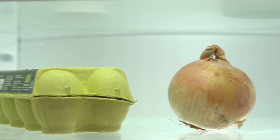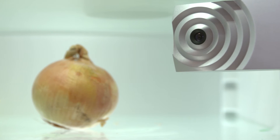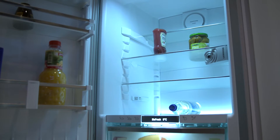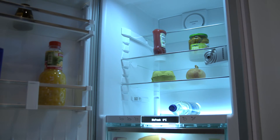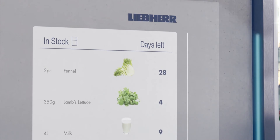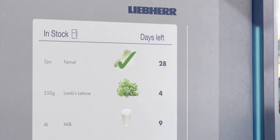The special thing about the Smart Device Box is it's extendable. It can connect to a camera to make a picture of the inside of the fridge. With machine learning and the Azure services, we are able to recognize the foods inside the fridge to create an inventory for the customer.